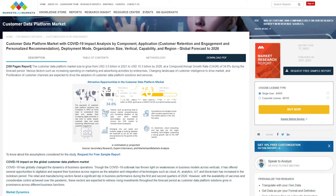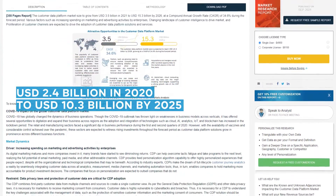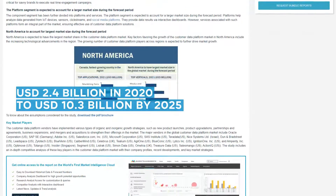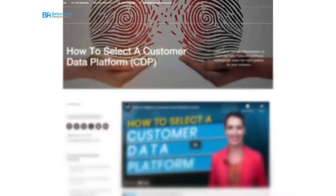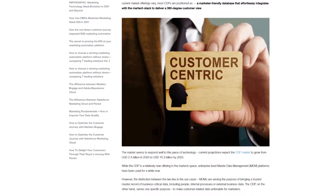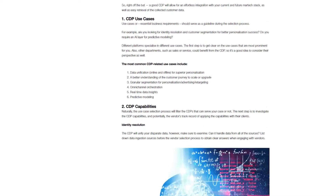The CDP is becoming an in-demand technology. Its market is projected to grow from $2.4 billion in 2020 to $10.3 billion by 2025. Our previous CDP selection article mentioned how the choosing process would require businesses to clarify their CDP use cases, capabilities, industry focus, and scale needs.